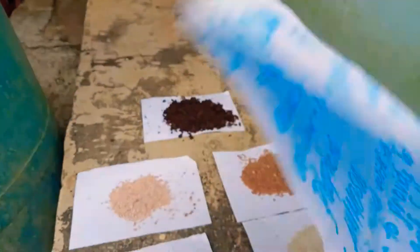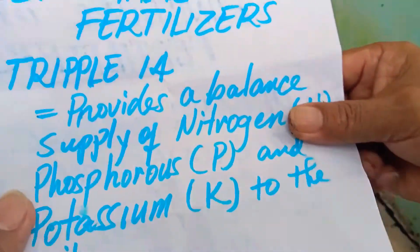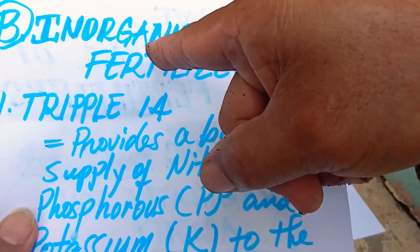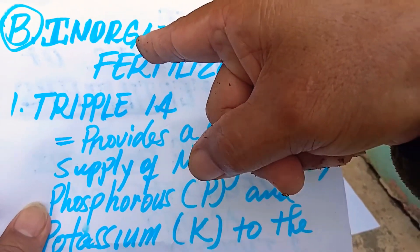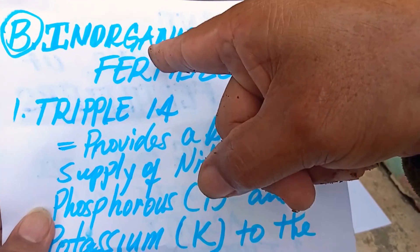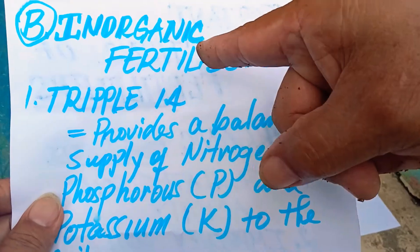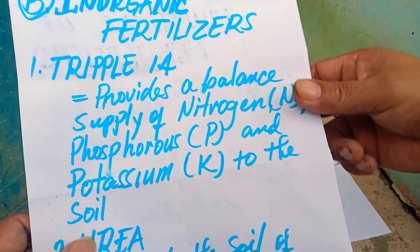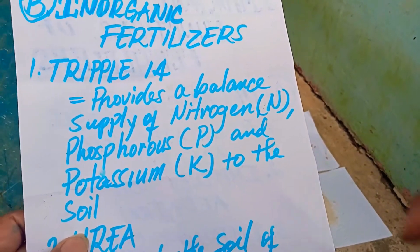Letter B: inorganic fertilizers. These are fertilizers that are manufactured in the factories. Letter A, number one example: Triple 14.